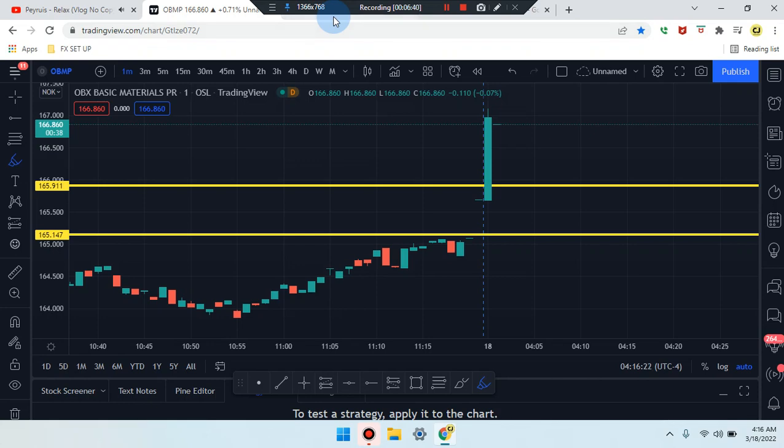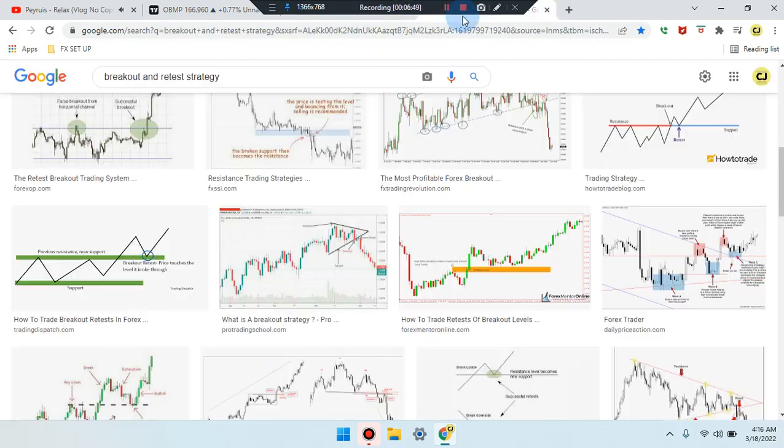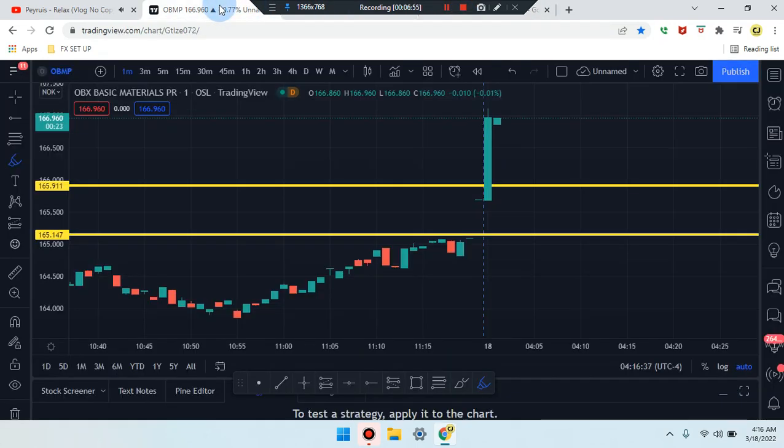Very important information — please study the forex pattern cheat sheet, click on images. Also the break-down retest strategy, click on images. This is Cam Jones FX daily analysis. Thank you for watching and for the attention. OBMP stock.